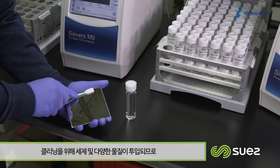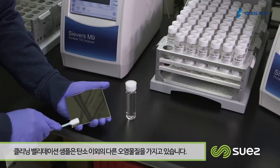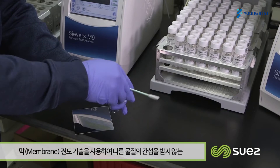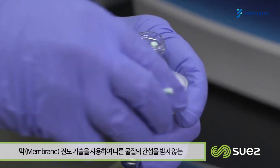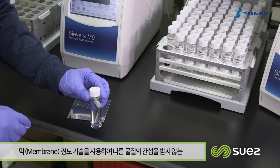When it comes to cleaning validation, we know we have other potential contaminants besides carbon because we put them in there for our process. So using technology like membrane conductometric technology allows us to have an interference-free measurement and get reliable measurements to release that equipment back into production.